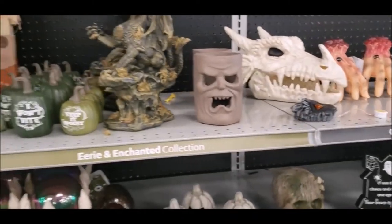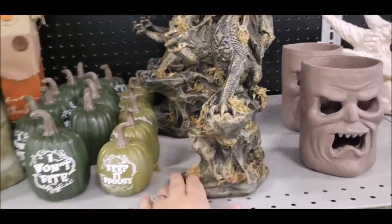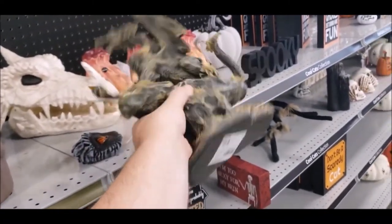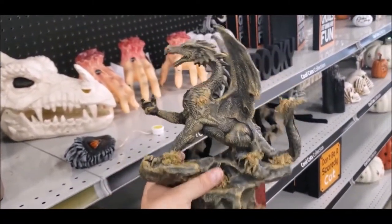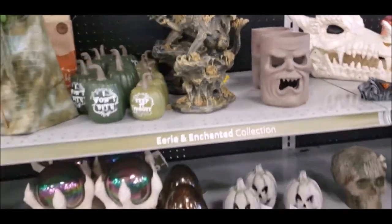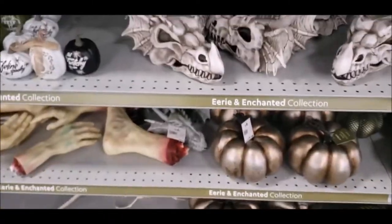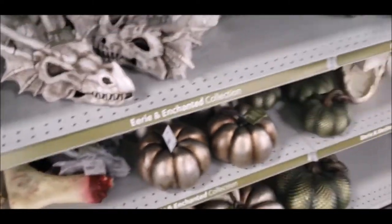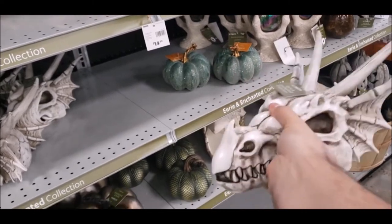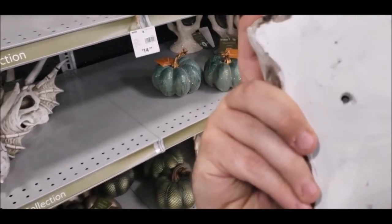This is more the stuff that's up my alley. This dragon is really freaking cool — he's got some weight to him, kind of made to look like he's got some moss on him like an old statue. He's 25 bucks, so he's got a little bit of a price tag. Moving further down, you've got some more dragon-like stuff. This guy here is actually really interesting — he's only $18.99, and he's a good size.